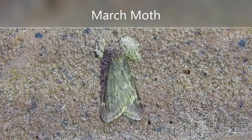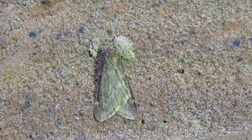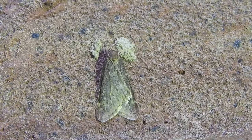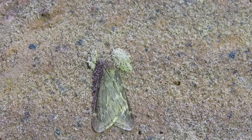This moth is a March moth. It doesn't sound very interesting, and it doesn't look particularly interesting either. However, it is quite interesting, because I know for a fact that this is a male, because the females are wingless — which is known as apterous. They'll climb up to the trunks of trees at night to try and attract a male down to mate.